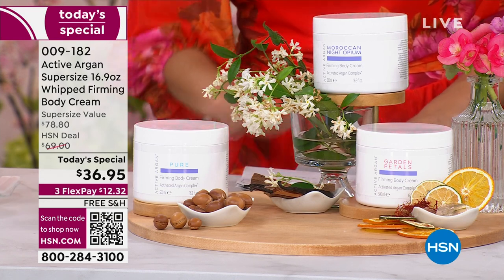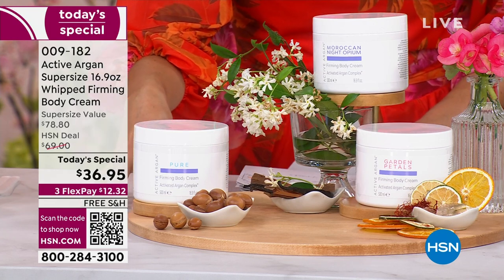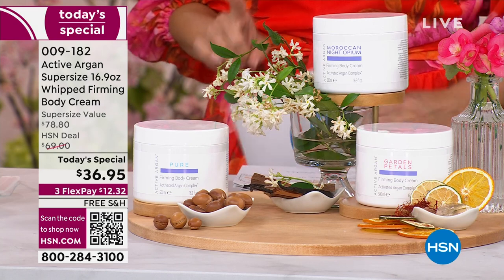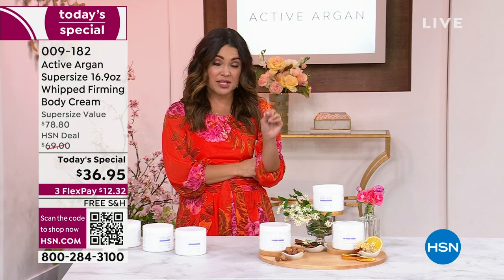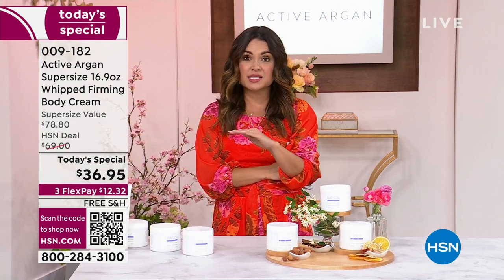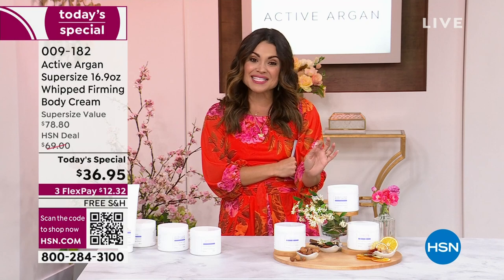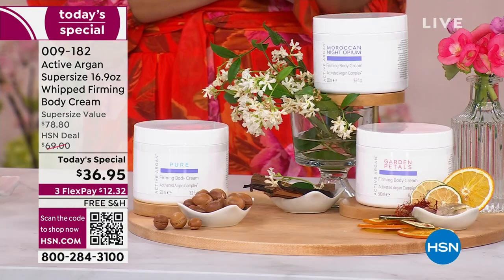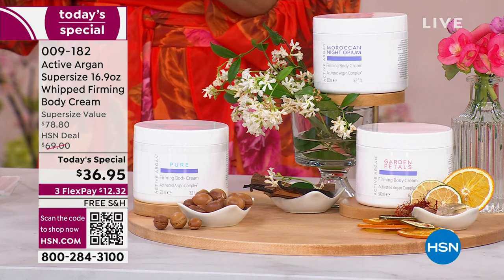It is free shipping with three flex payments. You have 30 days to try it, but as you saw on screen, it takes one use to see a major change to your skin. We have three different options: the first is pure, completely unscented — always a huge favorite — but Active Argonne has created two brand-new, beautiful, clean-beauty scents for you to choose from.